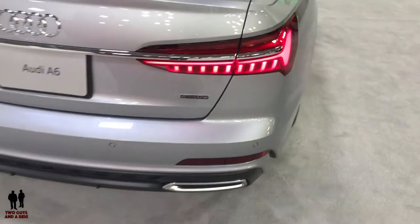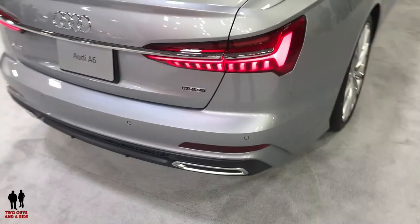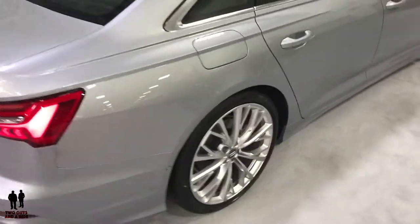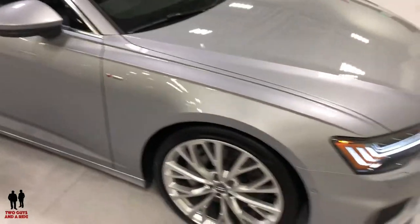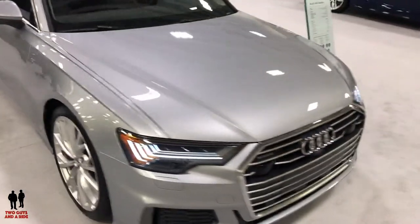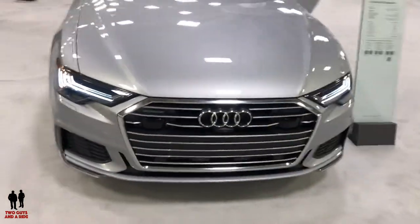This particular vehicle is powered by a 3-liter turbo V6 producing 355 horsepower and 369 pound-feet of torque, capable of 0-60 in 5.1 seconds with a top speed of 130 miles per hour.